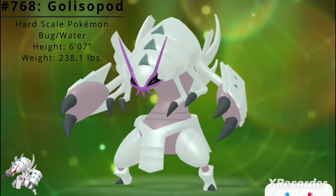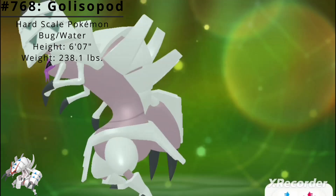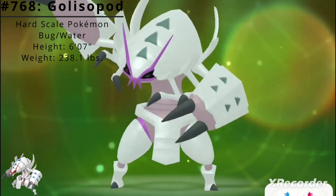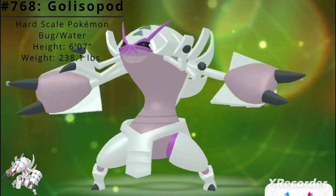Pokédex number 768, Golisopod, the hard-scale Pokémon and the evolved form of Wimpod. Golisopod is a dual-type bug/water Pokémon introduced in the Generation 7 Pokémon games Sun and Moon.